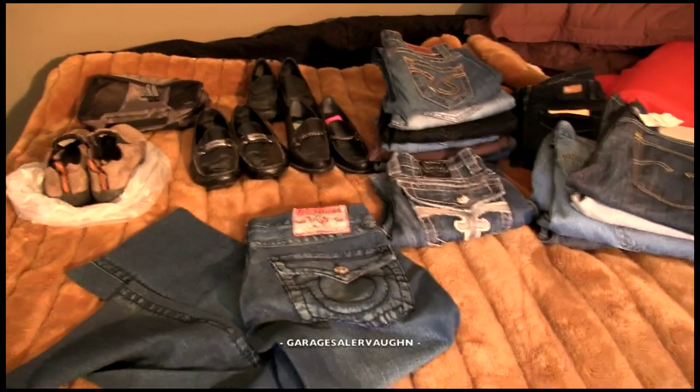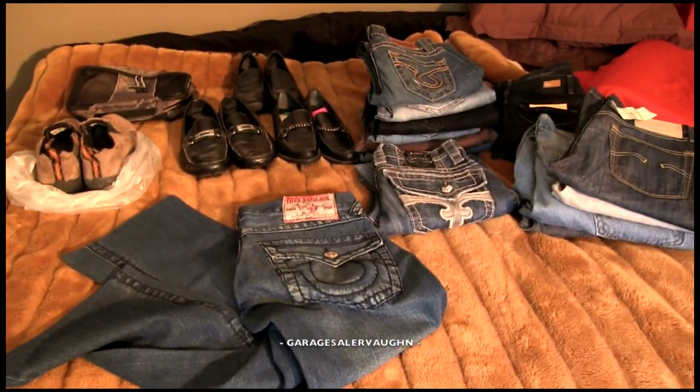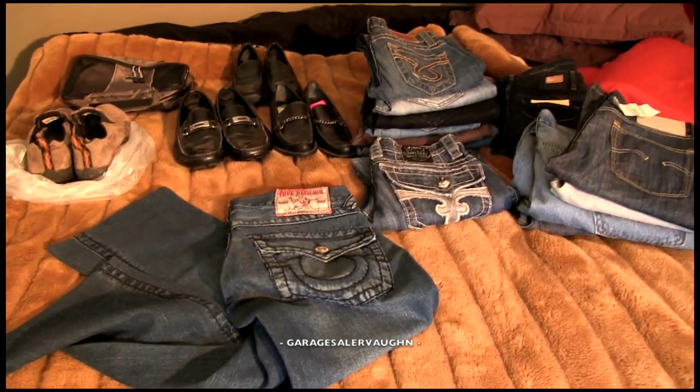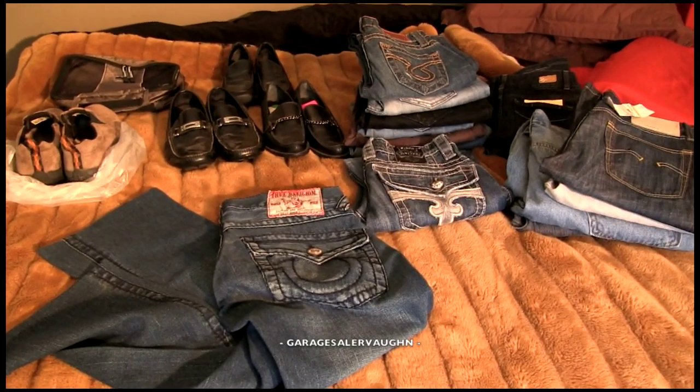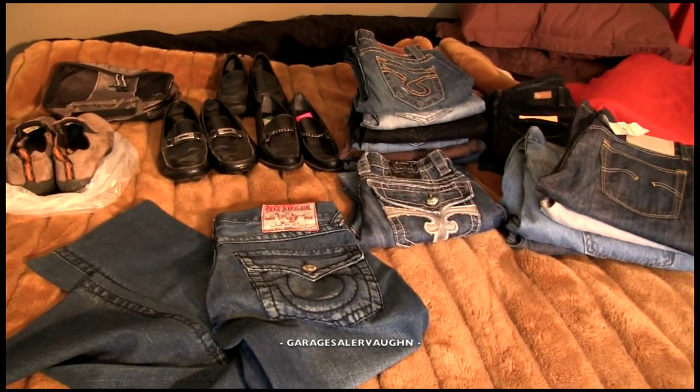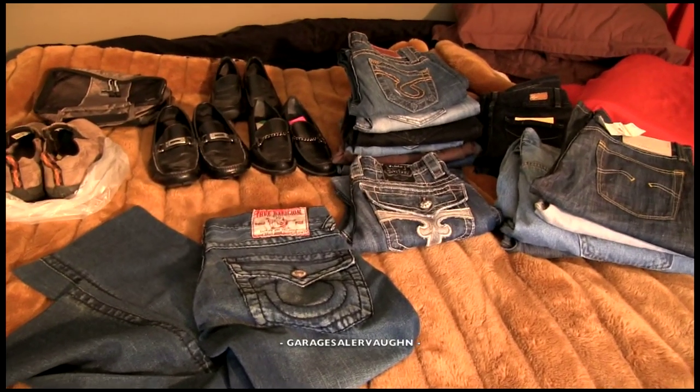So here's everything I got the last three weeks as far as shoes and jeans. Stay tuned for my next video, which is going to be pretty good — I got a lot of really cool stuff. Thank you guys so much for watching, and please don't forget to subscribe.